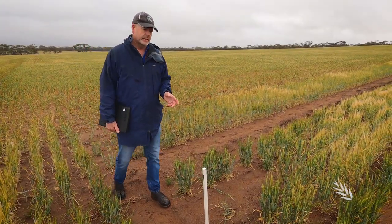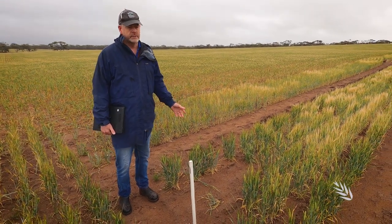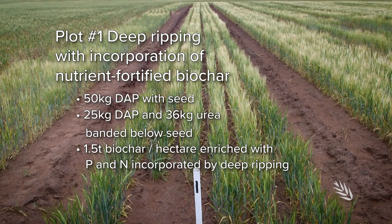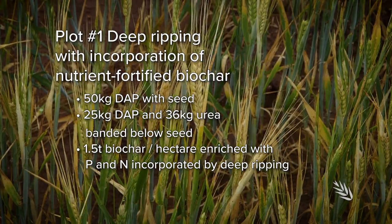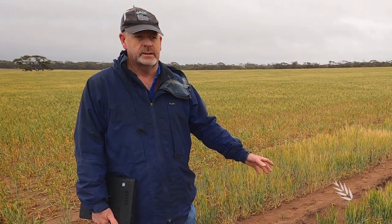Here we are at plot one. This is a plot where we've deep ripped prior to sowing and added a material to try to add value to that operation — in this case, biochar which has been coated with a high rate of fertilizers. It's our best performing treatment at the moment. Is it profitable? Probably not — this is just showcasing it — but it's producing the best barley in this demonstration.